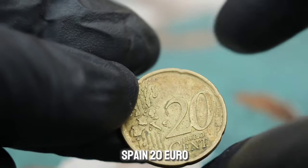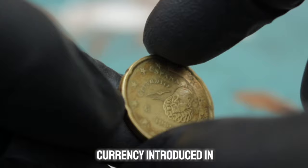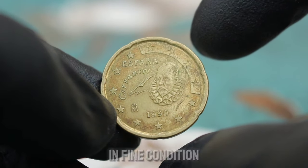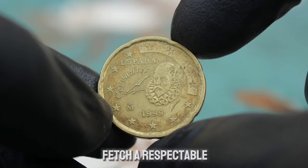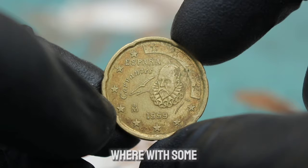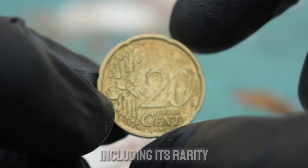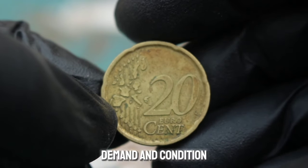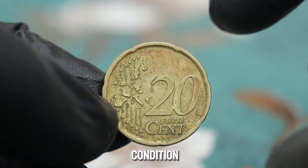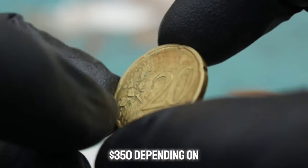Next up, the Spain 20 euro cent from 1999. This coin, part of the euro currency introduced in 1999, holds both historical and numismatic significance. In fine condition — meaning the coin shows moderate wear with some of the original detailing still visible — the Spain 20 euro cent 1999 can be valued between $300 and $350 depending on market conditions.